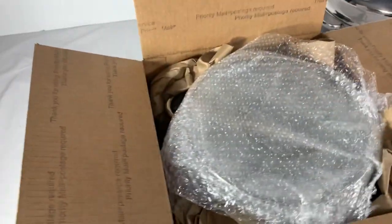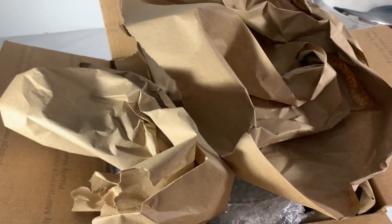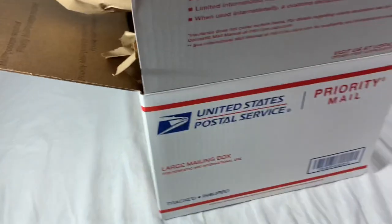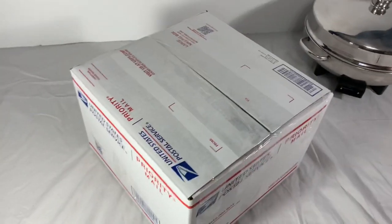A minute later — bubble wrap the top, put void gap paper on the corners. I'm going to put a little bit of paper on top just to give it some padding because that's the most fragile part. The bottom I'm not really worried about because it's made out of stainless steel — very difficult to damage. All done. Nice and easy.